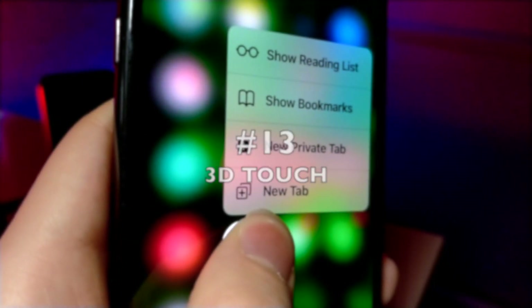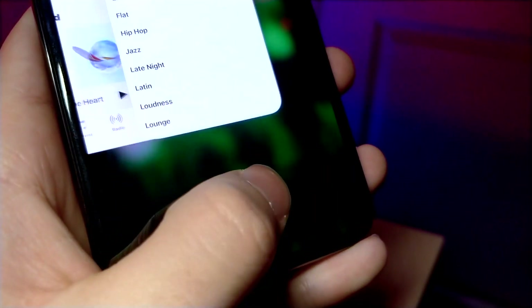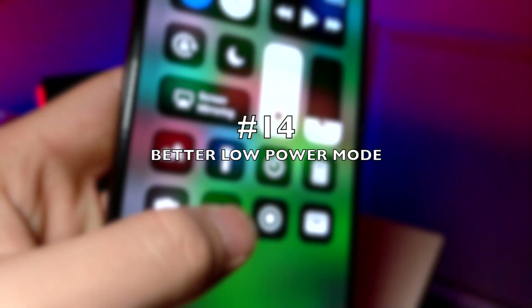3D Touch is also rumored to disappear with the release of the newer iPhones, and this isn't really a new feature — I just want Apple to keep it. I think this feature is amazing, I use it so much, it gives the device just a little bit more personality, and to take it away I think would be a step in the wrong direction.